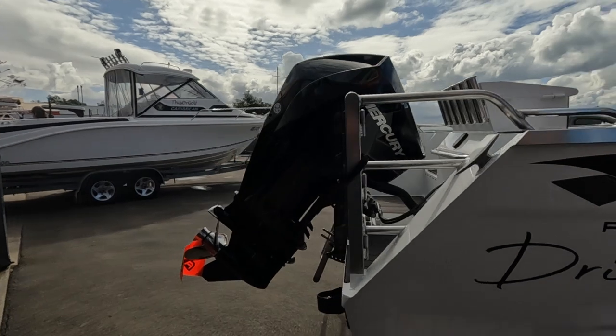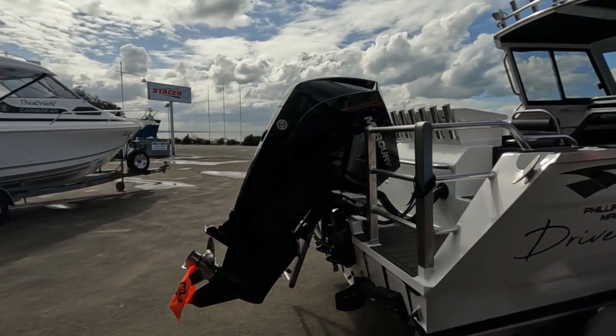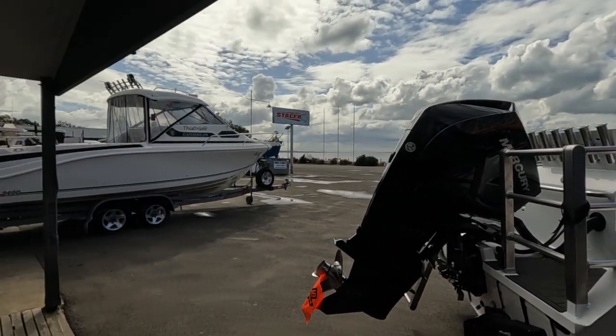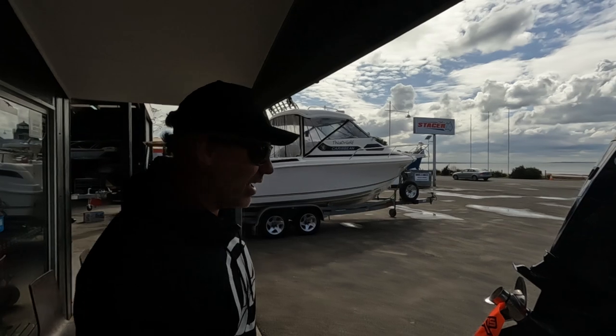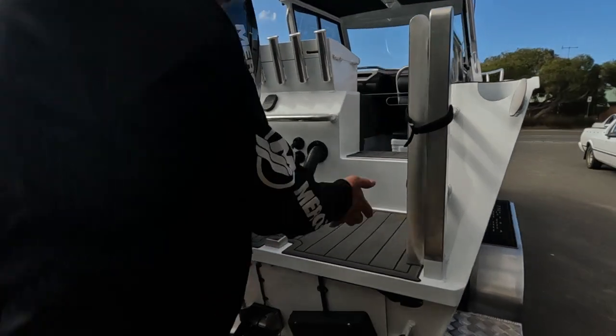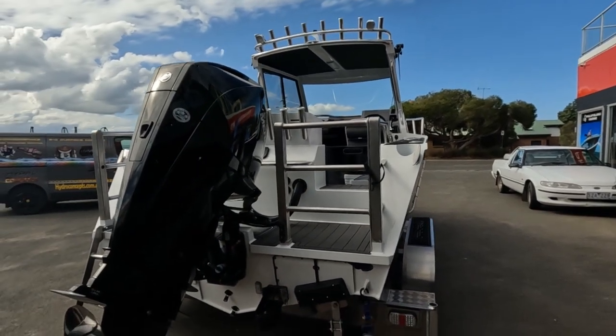As you walk around the boat, you can see the cage setup, which a lot of boats don't have in Australia. They seem to like them in New Zealand for jigging and beach launching. With the gate setup, you can just open the gate and jump straight on, close the gate — you're not worrying about putting a ladder up for easy access.